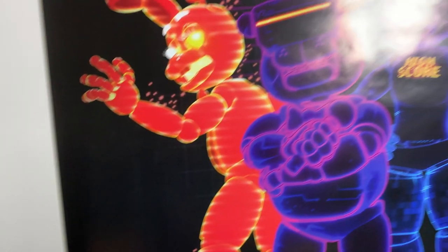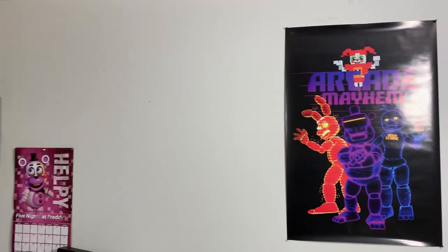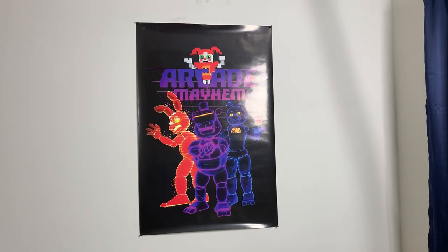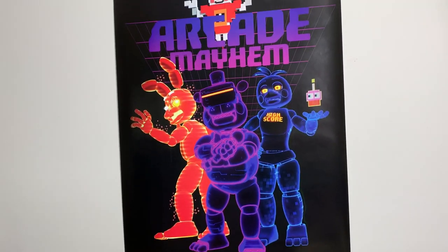Just for reference, I put the poster right here — I might move it later, I'm not sure I want to keep it in this spot. But for right now, that's where it is. A great poster. Lumix, please make more merch like this. And that is wave two of the FNAF AR merchandise.